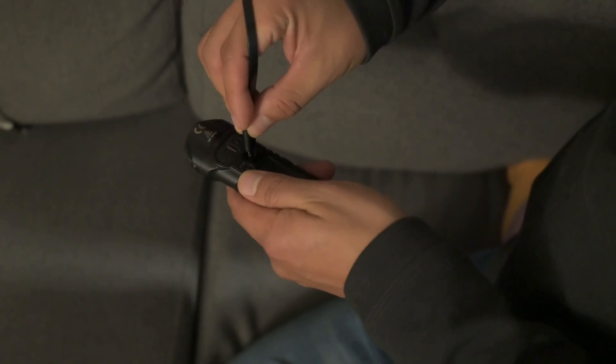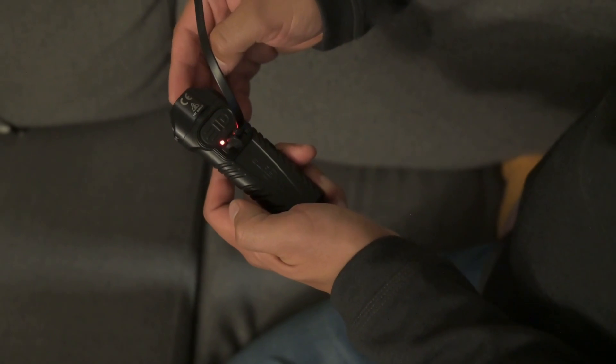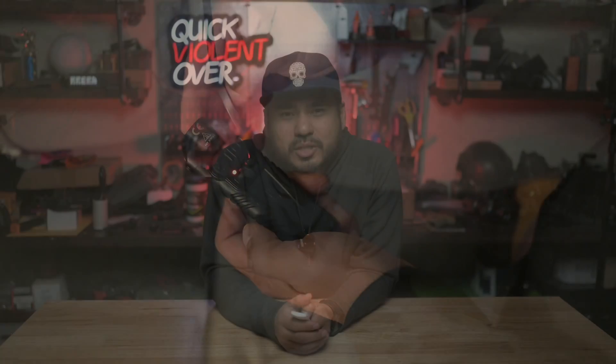I typically store the flashlight in my back left pocket so it's on my support hand side and easy to access. The Little Pro is also rechargeable and has a high-output runtime of one hour. You can also program the light for different features such as strobe or different outputs for the tail cap button.